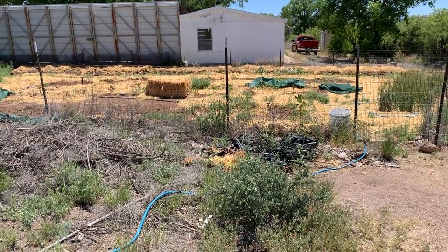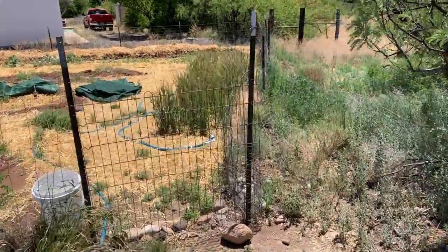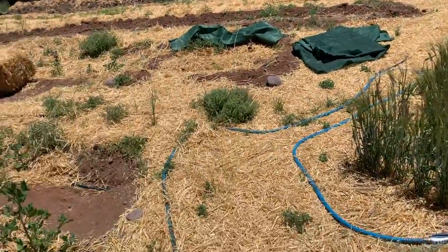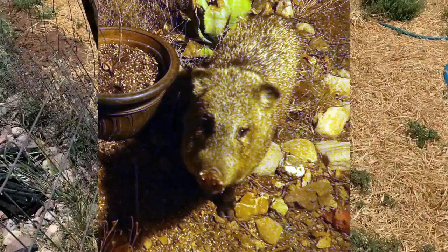This is the east garden. There are seven or eight gardens on this property depending on how you count, about two and a quarter acres here altogether. If you're going to grow anything here it has to be fenced because of jackrabbits and javelinas, which are wild boars.